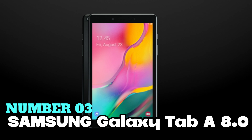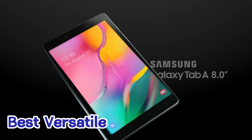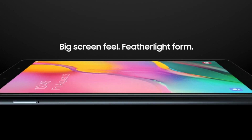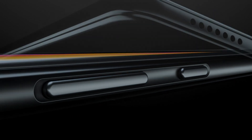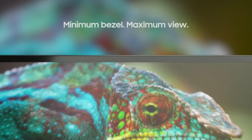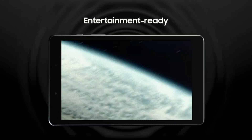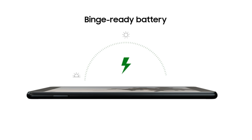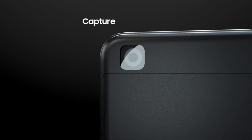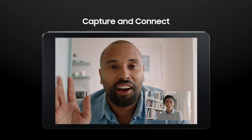Number 3: Samsung Galaxy Tab A 8.0. Here's my top choice for the best versatile tablet that's built for your favorites. It's a sleek and lightweight tablet that's perfect for everyday use. With its minimum bezel design, you get maximum view for all your favorite content, whether you're at home or on the go. The 8-inch display is immersive, and the dual speakers deliver great surround sound, making it perfect for binge-watching your favorite shows or movies. And with up to 13 hours of battery life on a full charge, you can browse, watch, or shop to your heart's content.